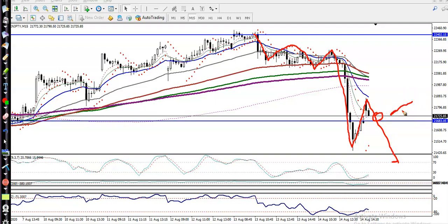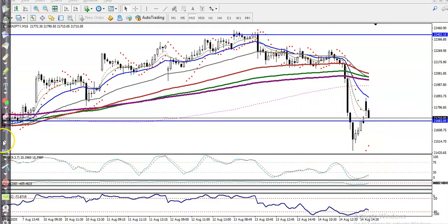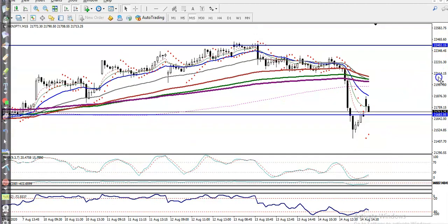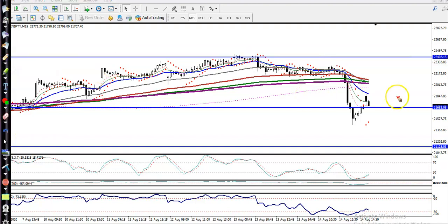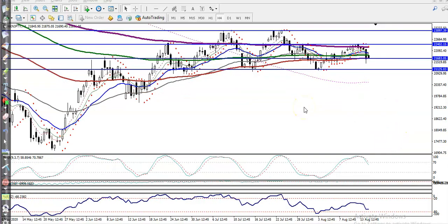The buy confirmation we are looking for is around 21,125. So we have seen two buy opportunities — one above 21,125 and another above 21,680. Most people are asking about short positions, but I'm not interested in taking any sell position — I'm looking for buy only. I hope you enjoyed this video; if you like it, please like and subscribe. Thanks for watching.